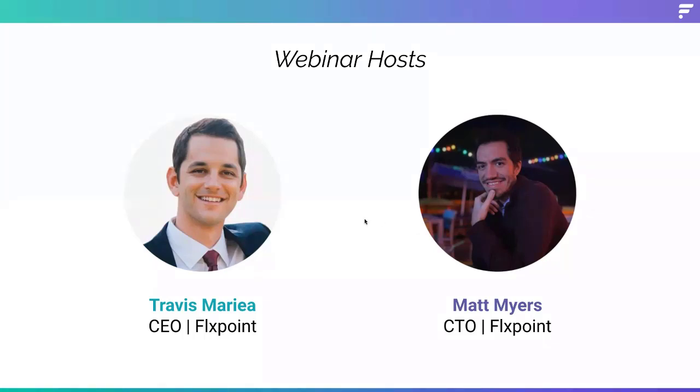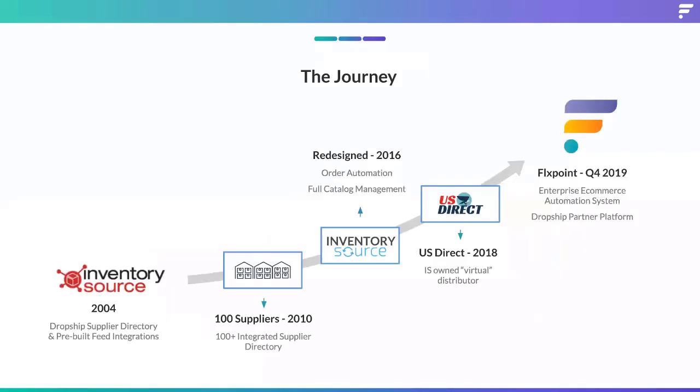I'm going to do a quick background. We've got some existing customers, some new potential customers. I want to touch on exactly Inventory Source and FlexPoint and the evolution of the company. Inventory Source started back in 2004, over 15 years ago, as a really quick way to get connected with a directory of dropship suppliers and pre-built feed integrations. We added from the first one or two suppliers to almost 100 in 2010 — about six years to build up that directory.